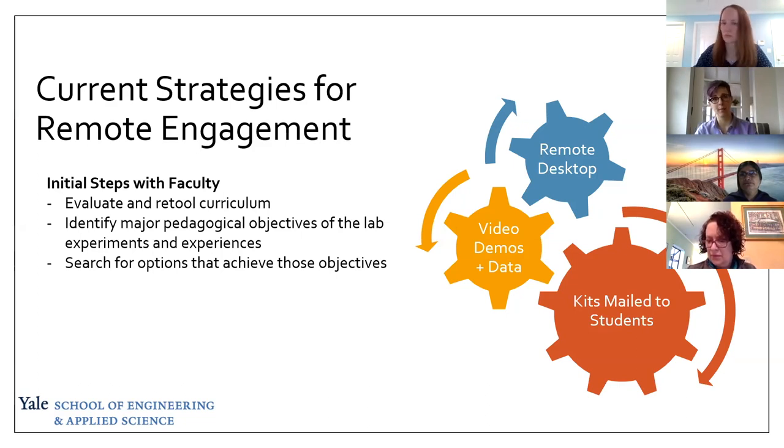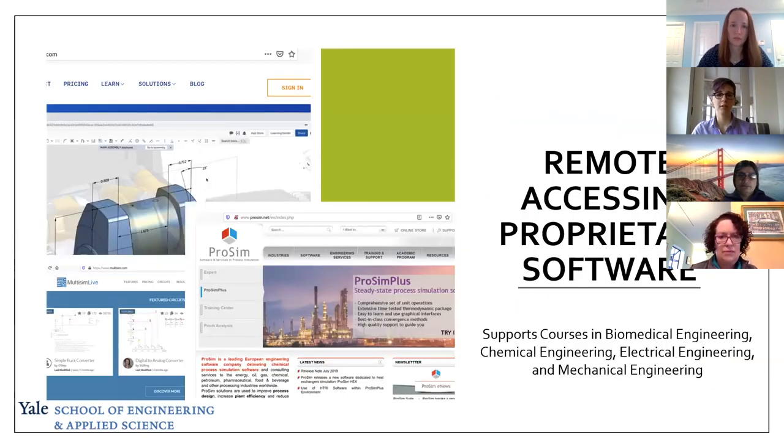We identified three main routes. First, remote desktop setup so that students have access to software they normally use on campus for modeling exercises. The major software packages we looked at were OnShape, which is a nice alternative to SolidWorks that's more accessible for students at home; MultiSim, a tool for electrical engineering; and ProSim Plus for chemical engineering process modeling. We set up remote access for students by course, with designated computers assigned for each class that might need this.